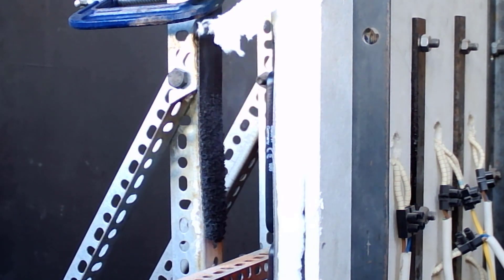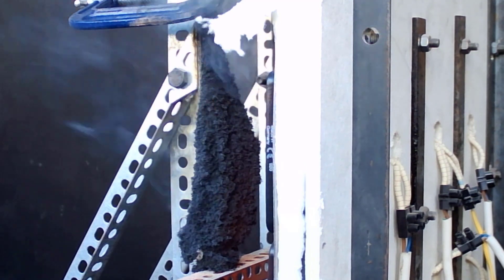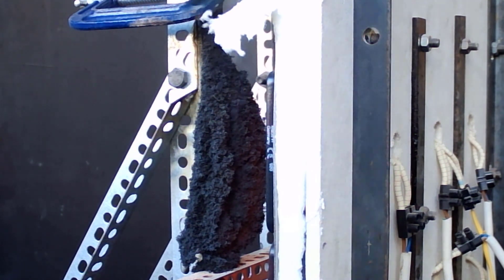Here you'll see a strip of intumescent material that can be wrapped around pipes to seal penetrations. You can see how significantly it expands to close any holes it's placed into.